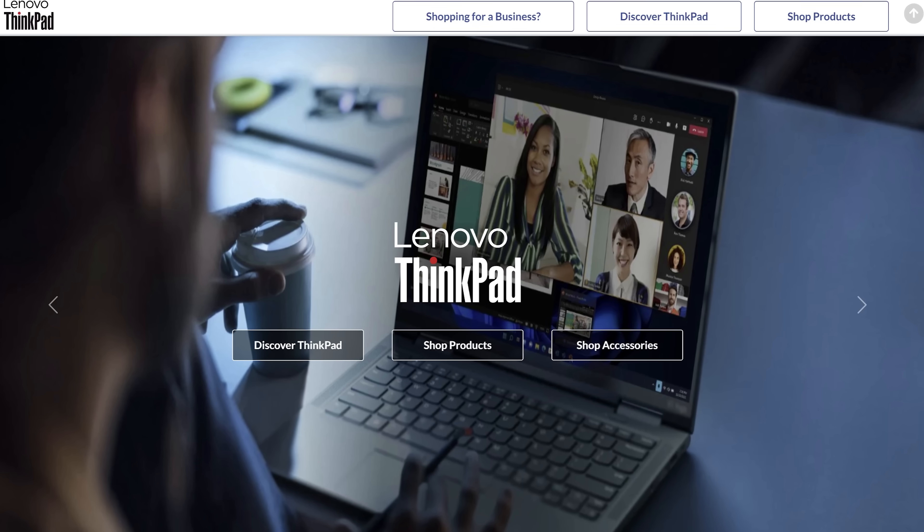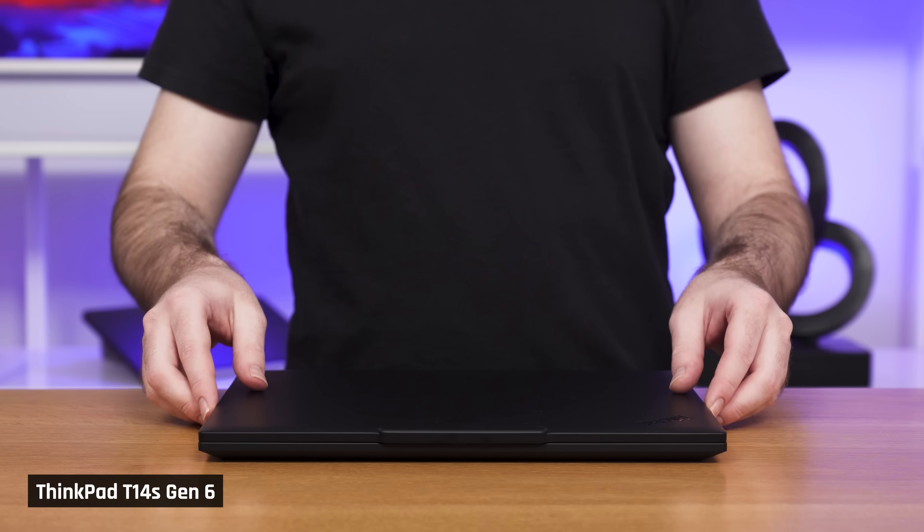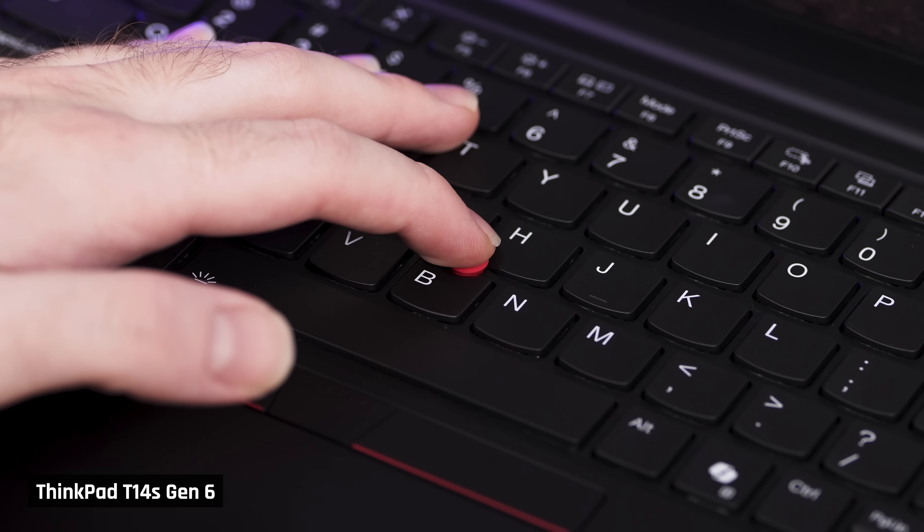Let me tell you a bit about ThinkPads. They are Lenovo's business range of laptops, but many individuals do choose to buy them. In fact, they have a cult-like following, because they are very well built, reliable, they have great keyboards, the red trackpoint, and mostly excellent Linux support.